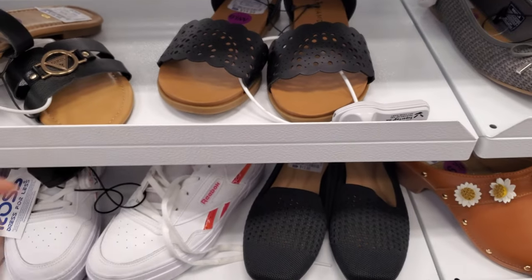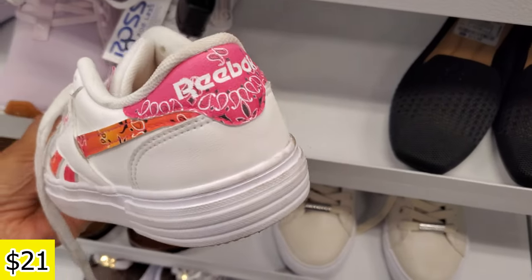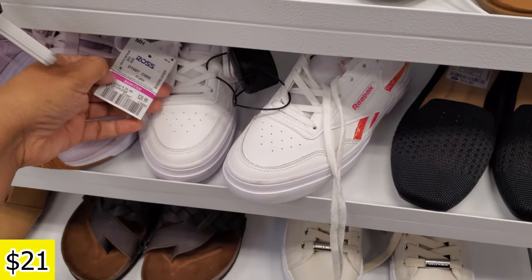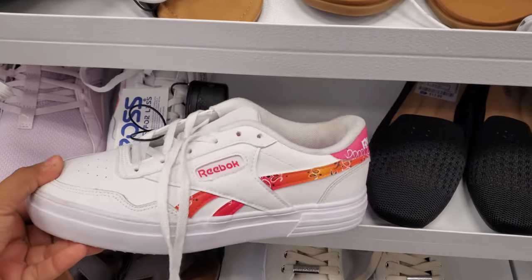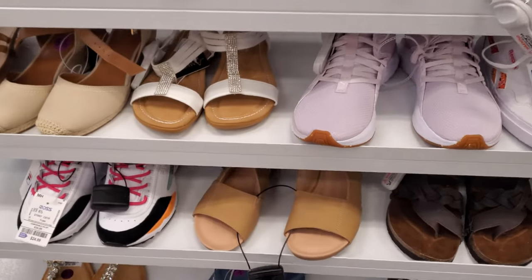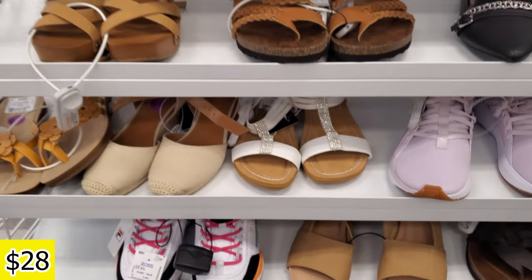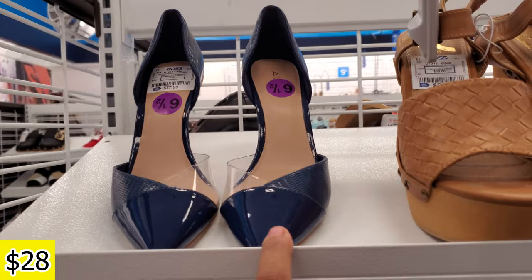They're very, very flat-footed. And look at the Reebok — a little bit of color, kind of cute. They're $21. They might have been brought back because of the pink tag — $25. Is it Fila? Yeah. Aldo for $28.